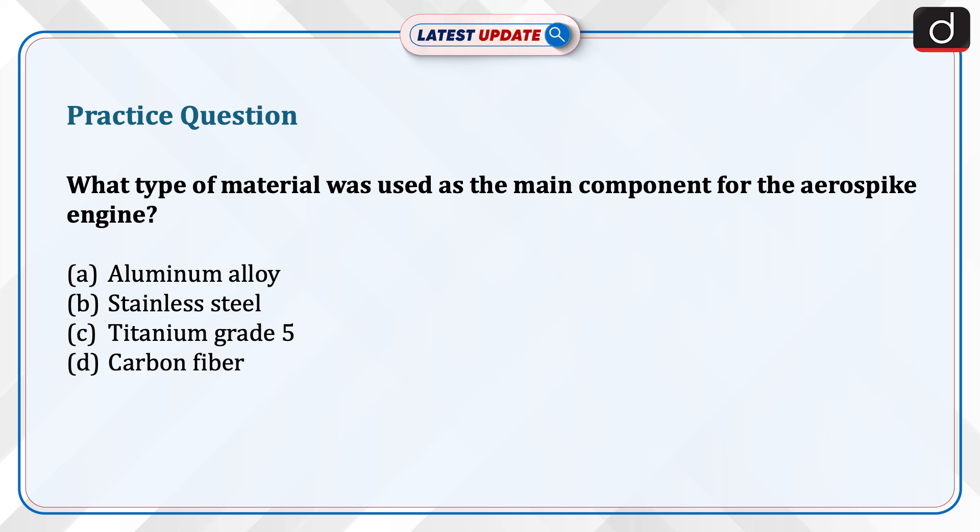Now it's time for the practice question. What type of material was used as the main component for the aerospike engine? Aluminum alloy, stainless steel, titanium grade 5, or carbon fiber? Send us the answer in the comment section. That's all for today. Thank you so much for watching.